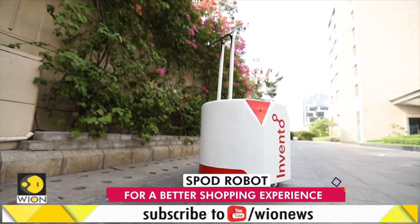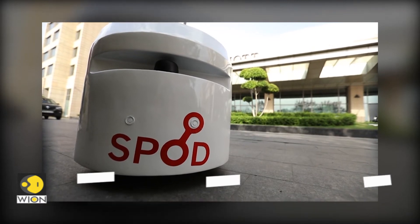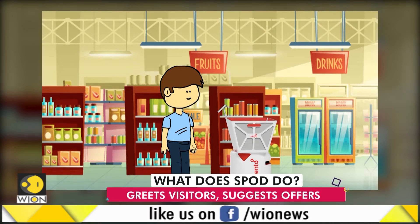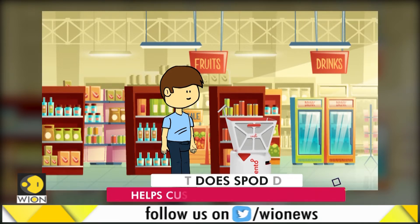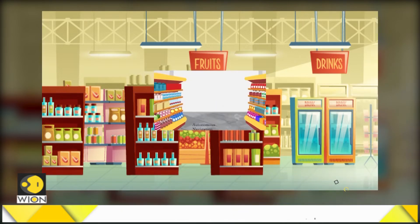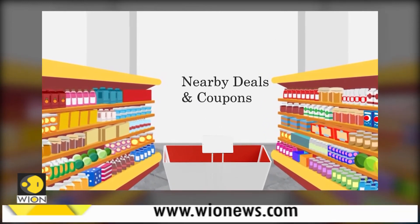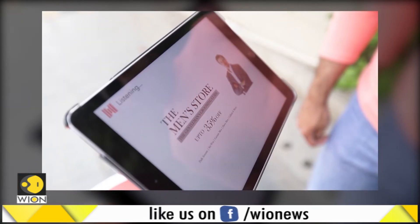Now comes the most important question: how does it ensure a better shopping experience? It identifies visitors on arrival, assists them in buying products, asks what they are looking to buy, and even helps them navigate the store to find where the desired product is kept. What's more, Spod can recommend related products and volunteer all kinds of information that might be of help.